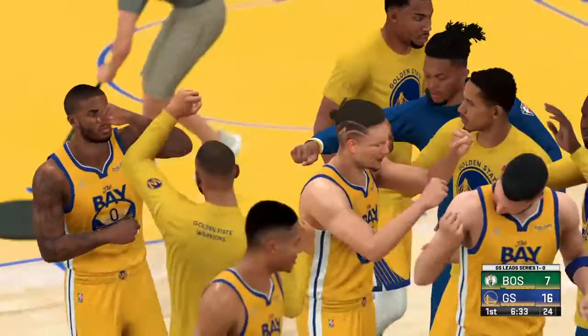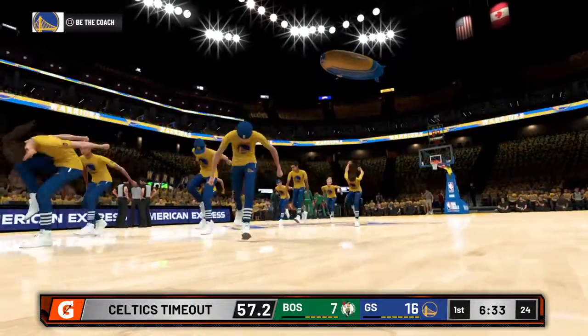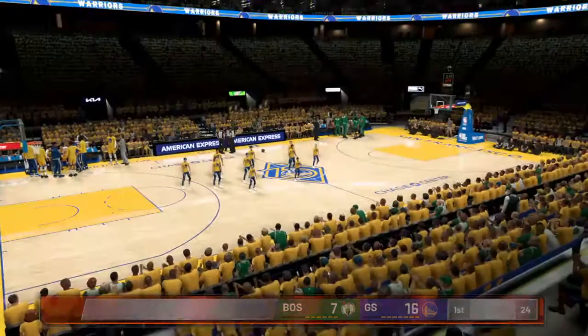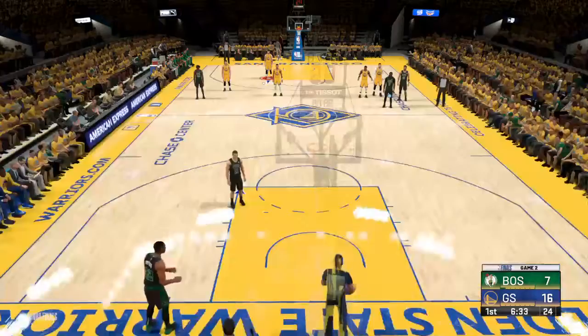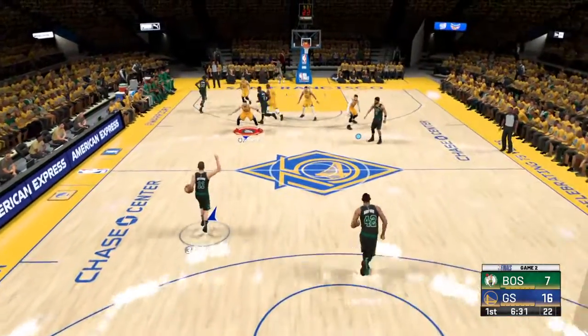They come into this one following a really disappointing game on Friday — total embarrassment. I was shocked at how poorly they played. I think they were shocked too. They just had nothing going for them. They looked very defeated out there.